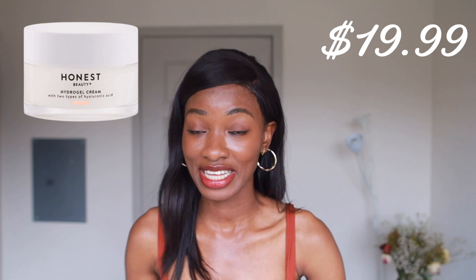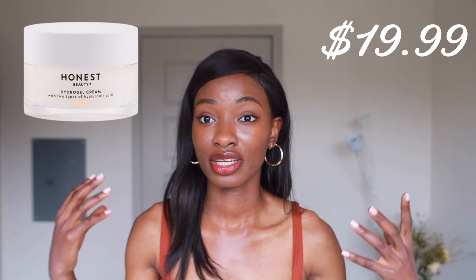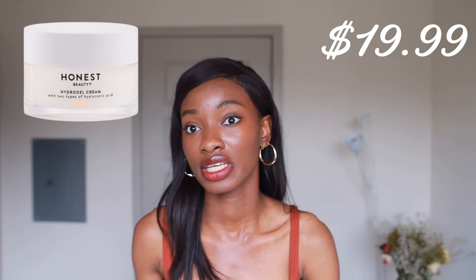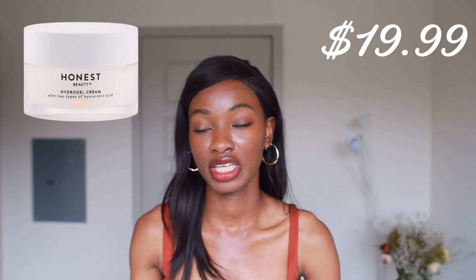Retinol can be drying, so we definitely want to add as much moisture as we can. This moisturizer by Honest Beauty is great because it has two types of hyaluronic acid. It's only $19.99 and it's going to pump in a lot of hydration into your skin and prevent retinol from drying out your skin. Plus it has additional Squalane to help seal in that moisture and prevent evaporation.